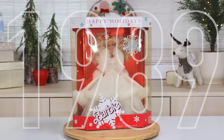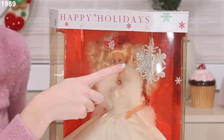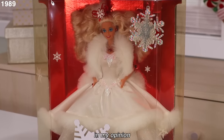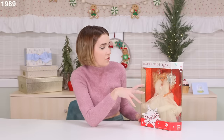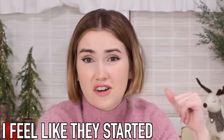Please welcome to the stage Barbie 1989. This was a fun year because they included an ornament. This is definitely a winter wonderland Barbie — I love the white dress and lots of faux fur around the base and on the shoulders. Still playing into the red and white holiday theme. I feel like they started so strong.